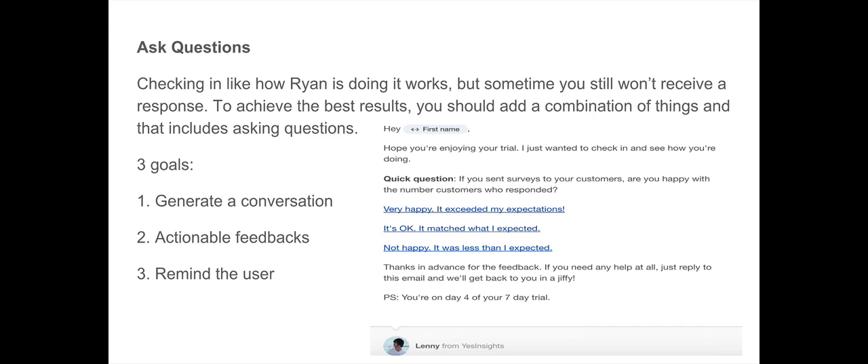We have three goals when setting up a survey like this. First, we want to generate a conversation — when you ask a question, someone is more likely to respond than if you're just offering help. Second, we want actionable feedback: each time they click a response, we log the results and look at the overall data to see what's going on and how to improve. Third, we want to remind the user that Yes Insights exists — letting them know their account is there and encouraging them to go back into the dashboard and start creating surveys.